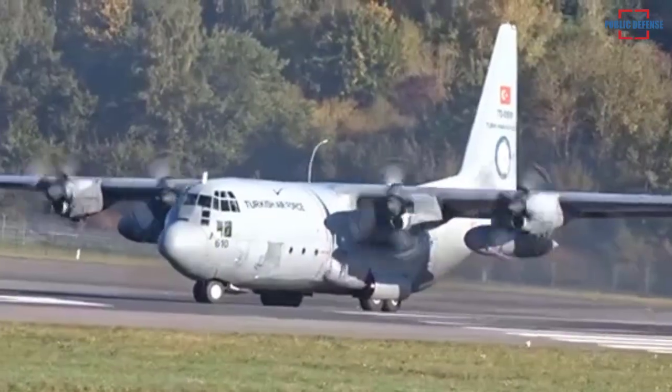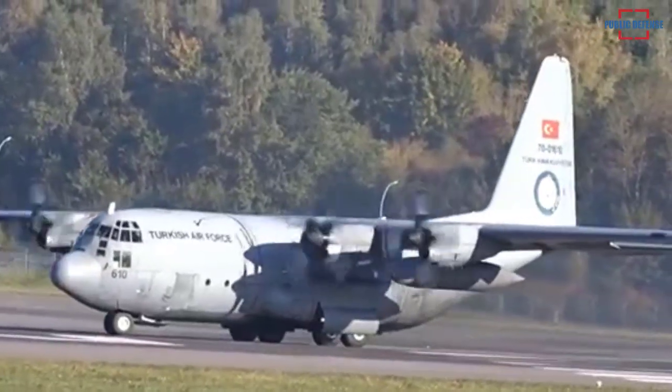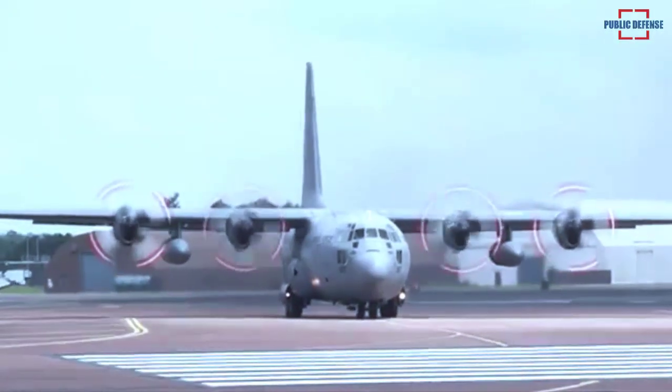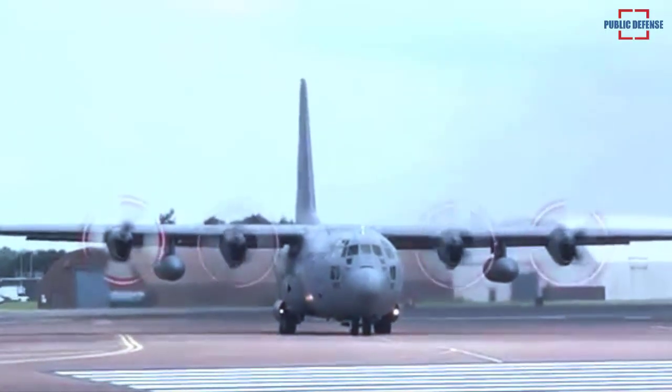It will facilitate the mission capabilities of C-130 aircraft, reduce the pilot's workload, and ensure safe flight with automatic route tracking from takeoff to landing.